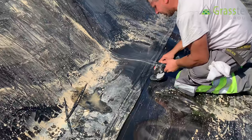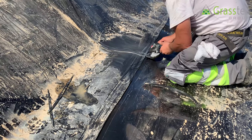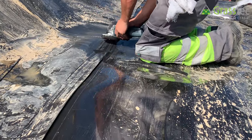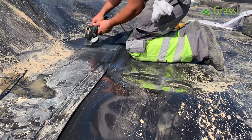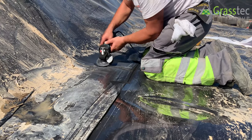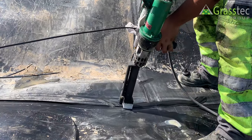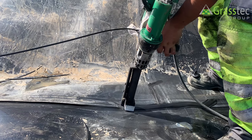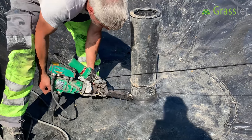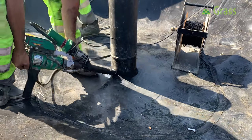Here we have two weld seams coming in at 90 degrees to each other, both completed with the automatic welding machine. Because they're at 90 degrees to each other, the automatic machine won't bond the two at that T-junction. So we have to prepare the material — grind off the shiny surface off the plastic with a hand grinder — and use a hand-welding technique to make a T-joint at that particular point. You can see a rod of plastic coming through the hand welding machine, heated to about 230 degrees Celsius, coming out the bottom as molten plastic. The same technique is used to weld the floor liner to the pipe coming up through the floor — the pipe is made of the same material as the lagoon liner.